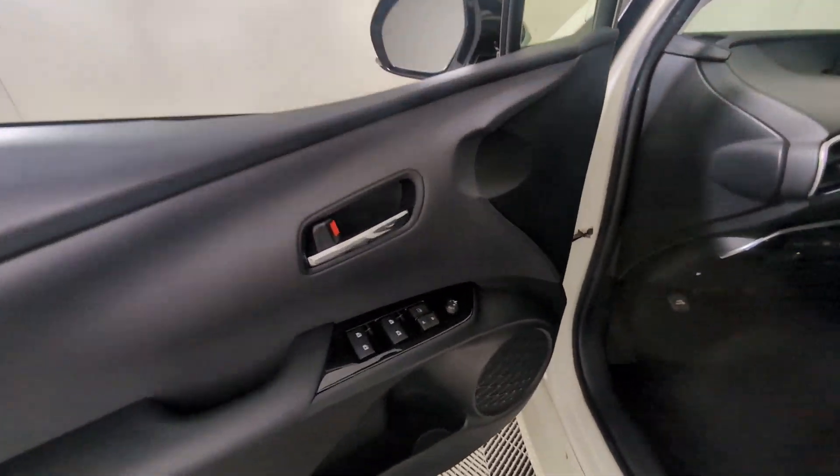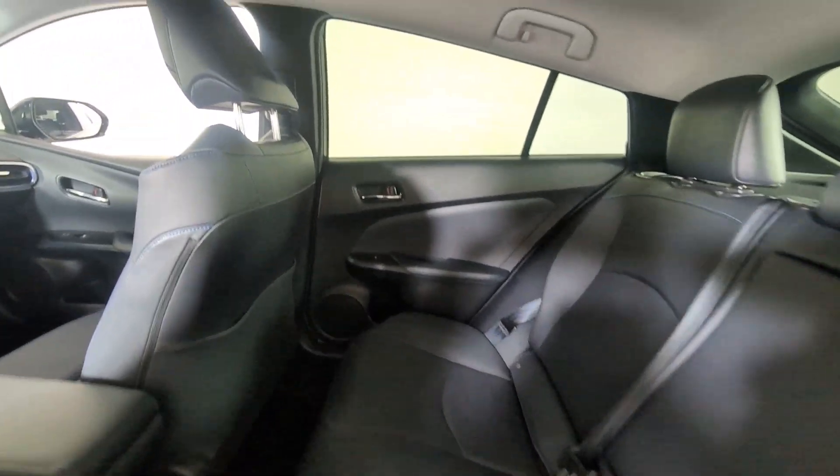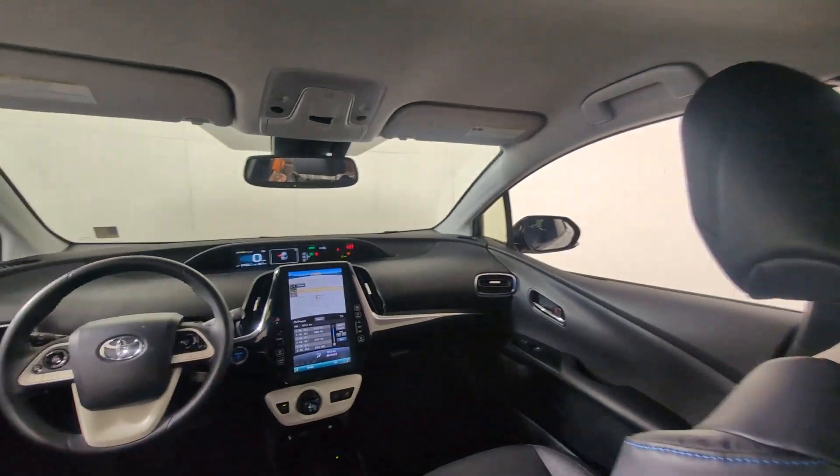Find driving pleasure at the intersection of smart and stylish when you take this Prius for a spin. Our professional staff will make test driving this sleek Prius the best part of your day.